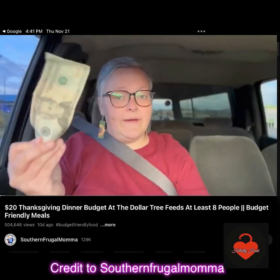Hi everybody. Today we're going to be looking at this lady's channel, Southern Frugal Mama. I don't want you to think I'm coming after her, because I'm not. She went on a mission to do a $20 Thanksgiving dinner from Dollar Tree, and then she added a little bit extra for tax. So let's look at what she did.